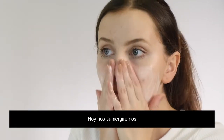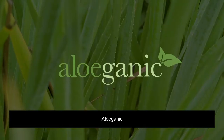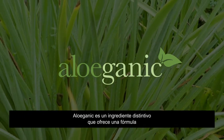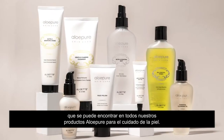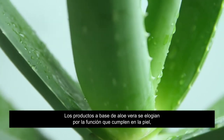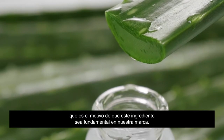Today we are going to deep dive into one of our most revolutionary and defining ingredients, Aloe Ganic. Aloe Ganic is a trademark ingredient that features a pure and concentrated form of aloe vera and can be found in all of our Aloe Pure skin care products. Aloe vera-based products are praised for their skin-loving abilities, which is why we've made this ingredient the cornerstone of our brand.